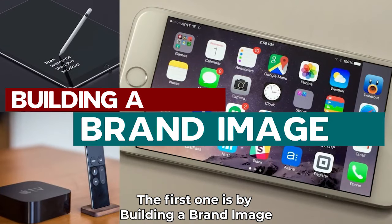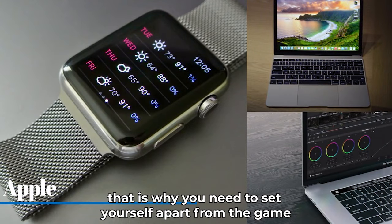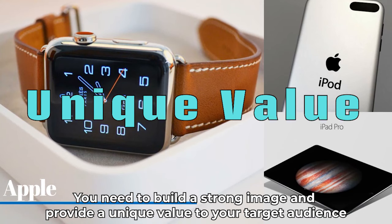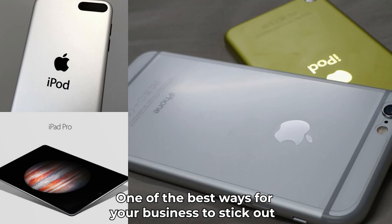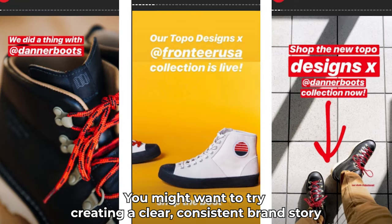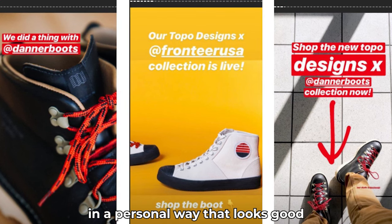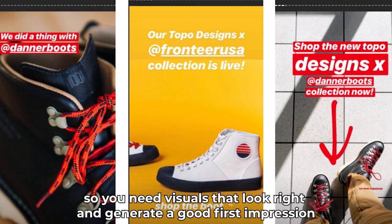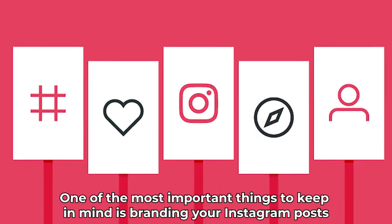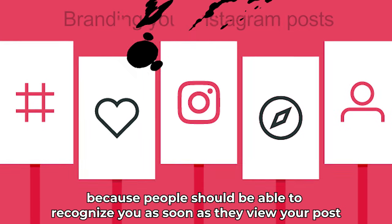The first one is by building a brand image. There is always somebody out there trying to do the same thing as you. That is why you need to set yourself apart from the game. You need to build a strong image and provide a unique value to your target audience. One of the best ways for your business to stick out from the competition is by engaging customers. Try creating a clear, consistent brand story that connects with the people in your target audience in a personal way. You want to present yourself professionally, so you need visuals that look right and generate a good first impression. One of the most important things to keep in mind is branding your Instagram posts, because people should be able to recognize you as soon as they view your posts.